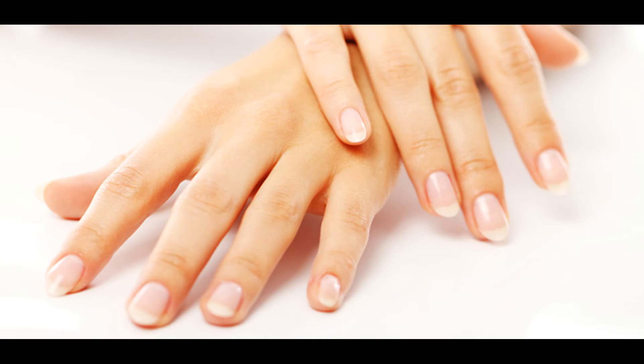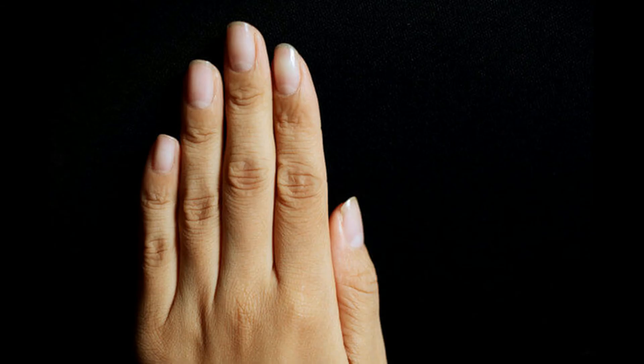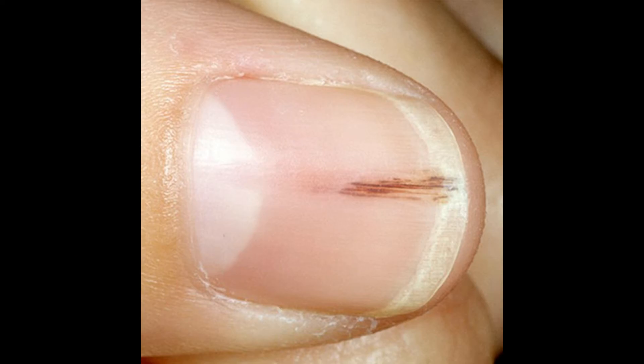During pregnancy, it's possible for brown spots to appear on your nails, but they don't have severe consequences. Infections: the presence of fungus in your nails changes their color. Bruises: when there's a mixture of brown with red points, it's probably due to some kind of impact.